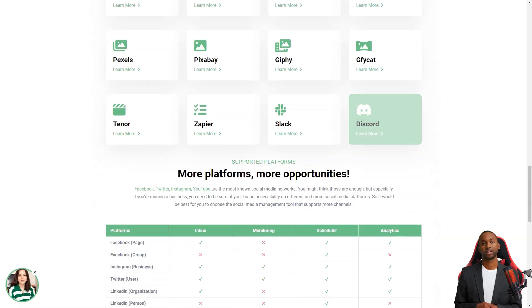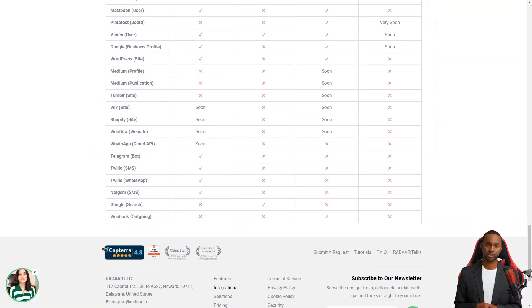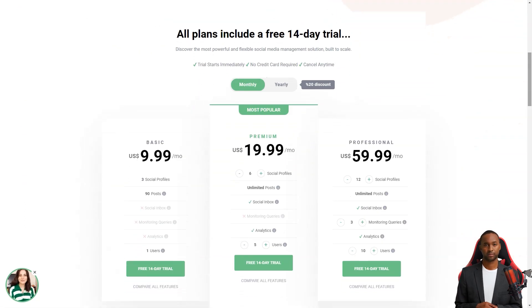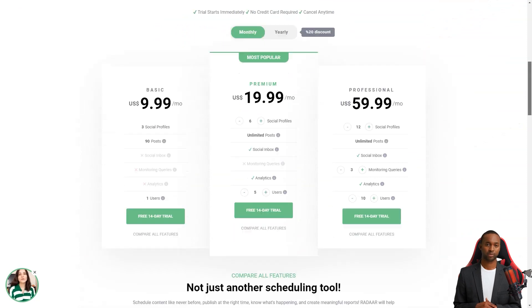Radar has plans starting at $10 per month for the basic plan, which includes three social media accounts. The professional plan is $20 per month and includes six social media accounts. The business plan starts at $60 per month and has 12 social media accounts. It's an investment, but trust me, it's worth every penny.